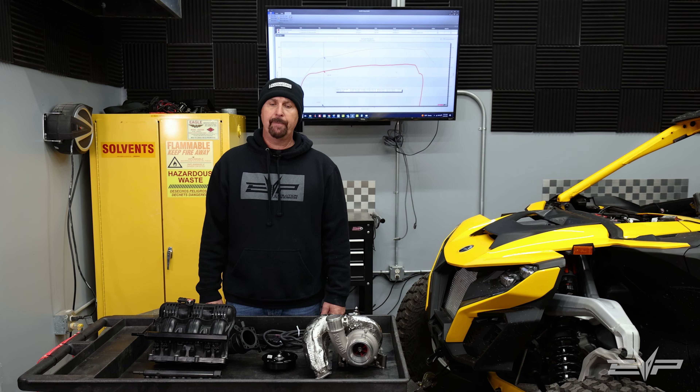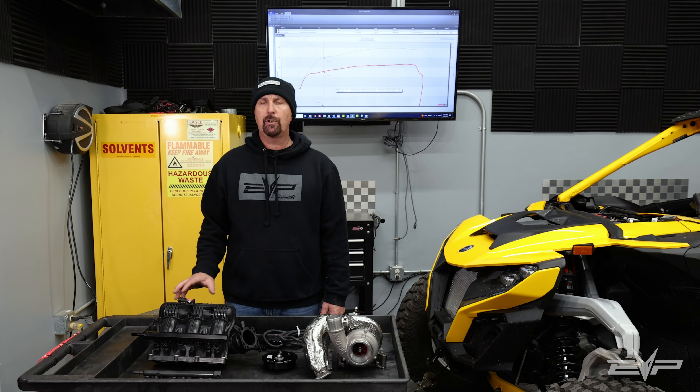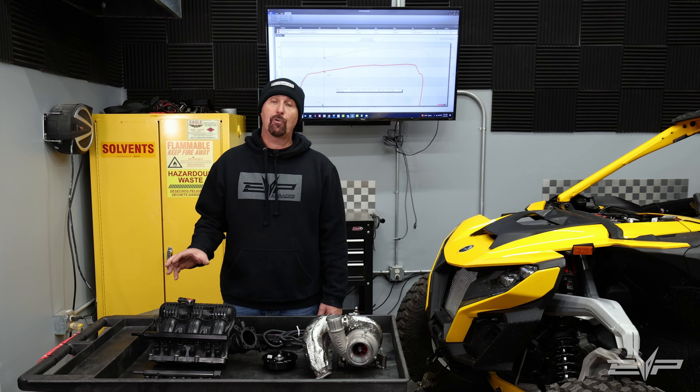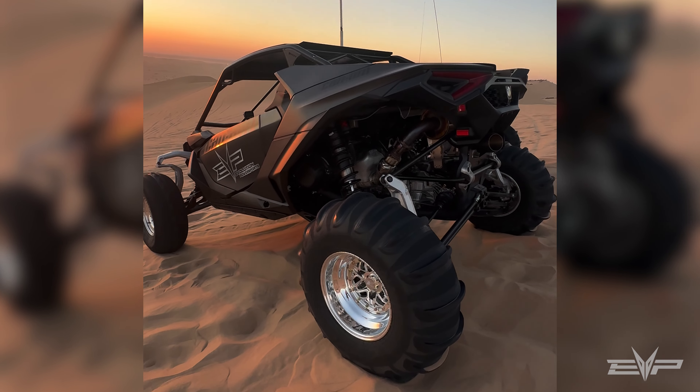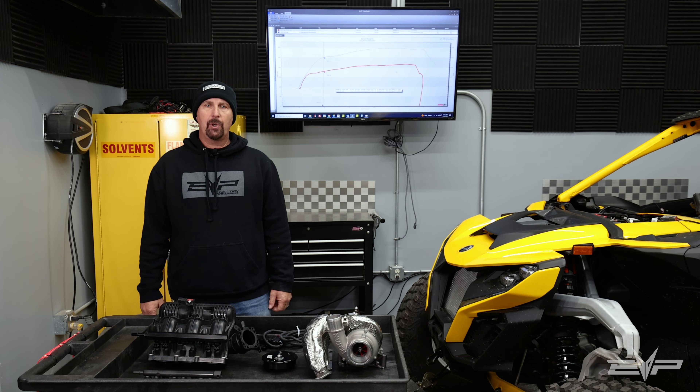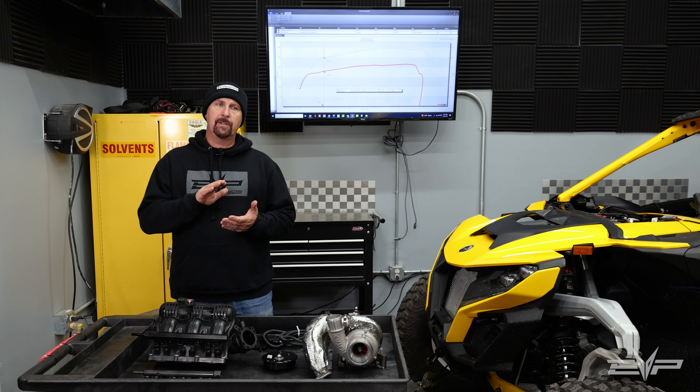We really wanted to focus on not only making it a better car for the trails and desert, but really making it a good — even great — car for the dunes. The major issue with the Maverick R is BRP's choice to mate a sub-one-liter engine with a DCT, or geared transmission.